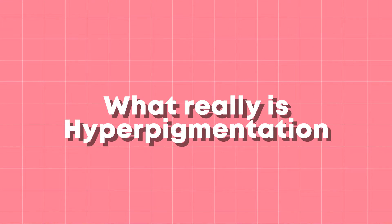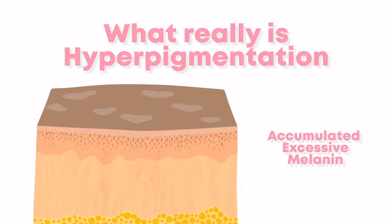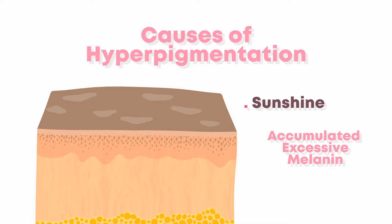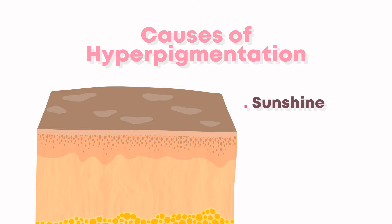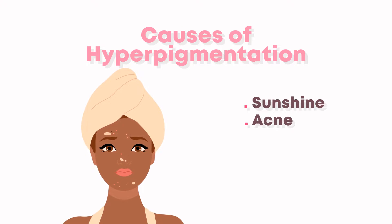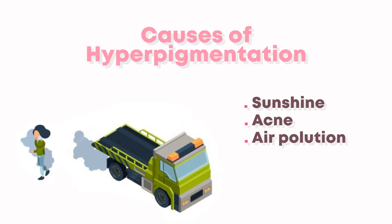Before we get into the remedies recommended to a friend of mine, let us understand what hyperpigmentation is. Hyperpigmentation is the accumulation of excessive melanin on a specific part of the skin. What causes it? There are several factors: sunshine, acne, and air pollution — all of these are factors that could lead to hyperpigmentation.